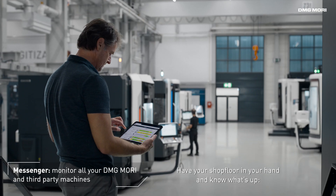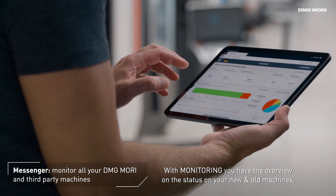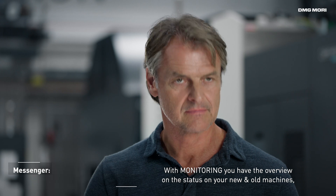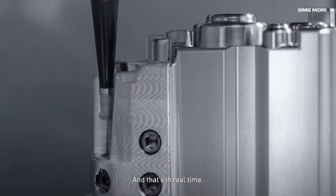Have your shop floor in your hand and know what's up. With monitoring, you have the overview on the status of your new and old machines, whether from DMG MORI or not — and that in real-time.